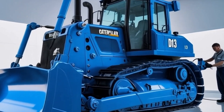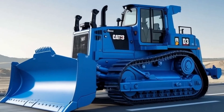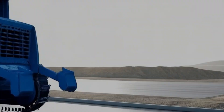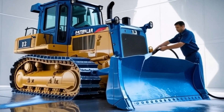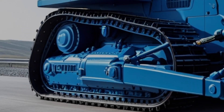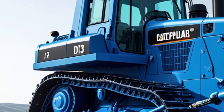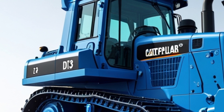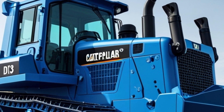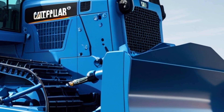Welcome back to CarWow 787, where we bring you closer to the world of powerful machines, cutting-edge engineering, and the tools that move mountains literally. If you're new here, make sure to hit that subscribe button and turn on the notification bell so you don't miss any of our weekly content. Today, we're diving deep into one of Caterpillar's heavy hitters — the D13 Bulldozer. A machine built for high performance, maximum productivity, and unmatched reliability. Whether you're into construction, mining, or just love big machines, this one's for you.